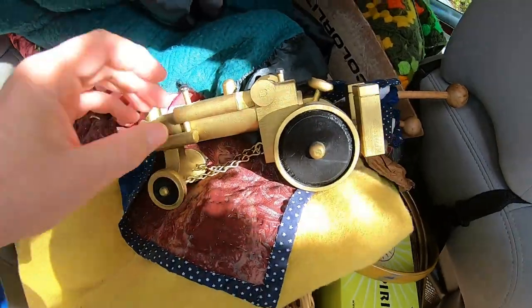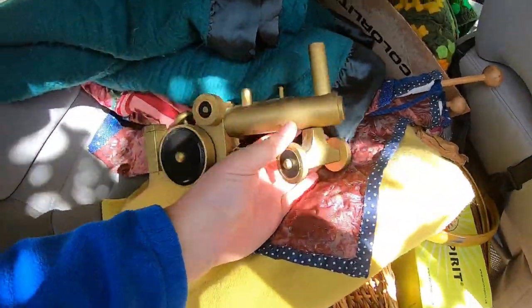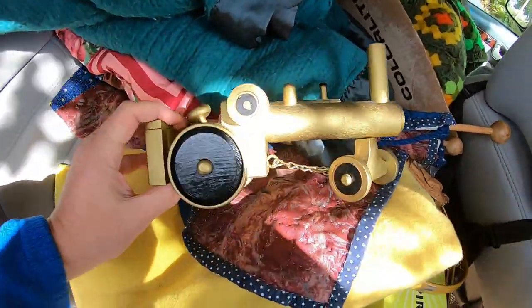The guy who passed away did a lot of woodworking. He made this little steam tractor and I think it's pretty cool.